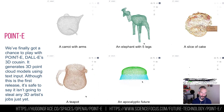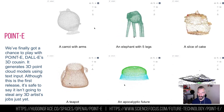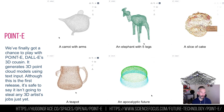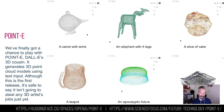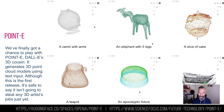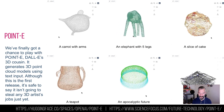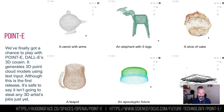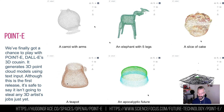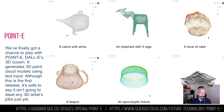You can do what I did and find out how terrible it is at this point. As you can see in the top left, a carrot with arms is just terrible; an elephant with five legs I have no idea what to do with. A slice of cake obviously gives me a cupcake — I can get all these on TurboSquid anyway. If you try something more interesting, like an apocalyptic future, it just creates a weird marshmallow dome thing. So it's really just amusement at the moment, but clearly it's going to get better.